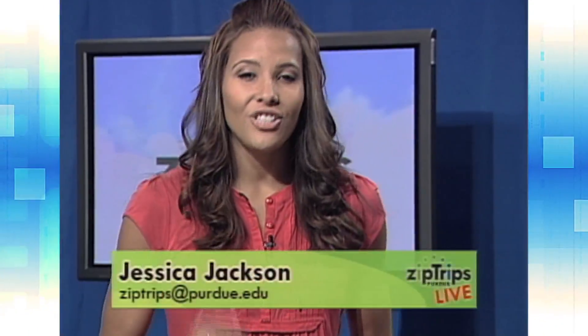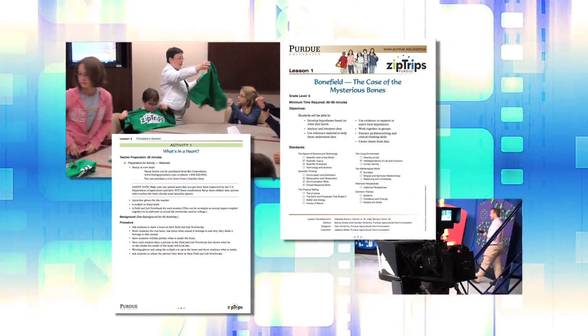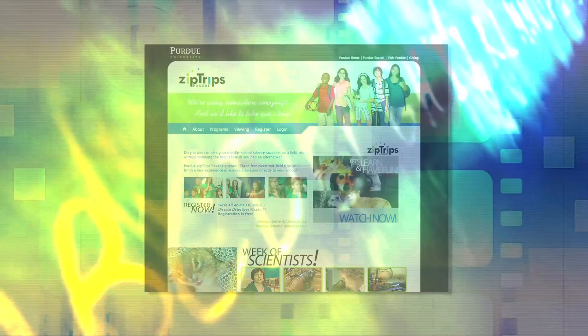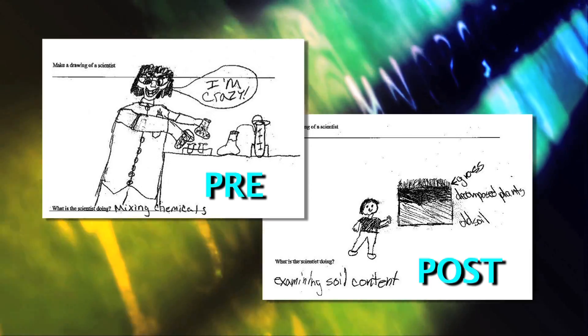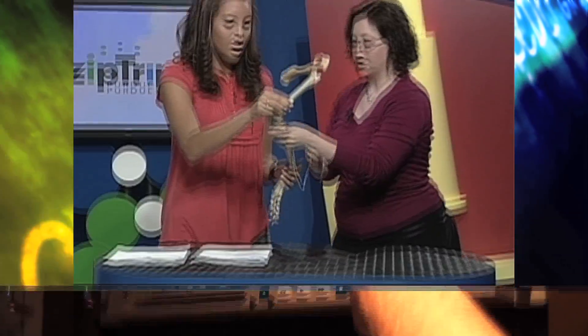When you see me, the students, scientists, and animals in the studio, you're seeing the end of a year-long adventure in gathering materials, creating a show, developing a website, and creating assessments to find out if we're meeting our goals. On show day, you see a smooth, well-rehearsed program, but behind the scenes, the control room is buzzing with activity.